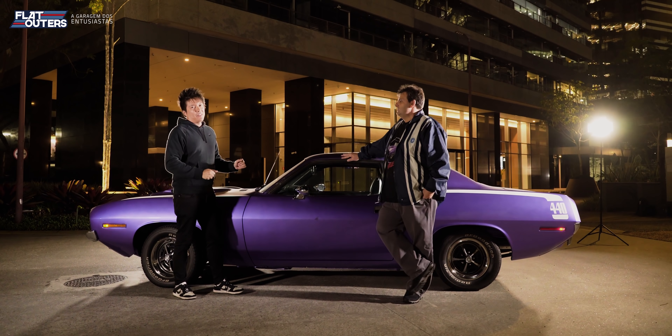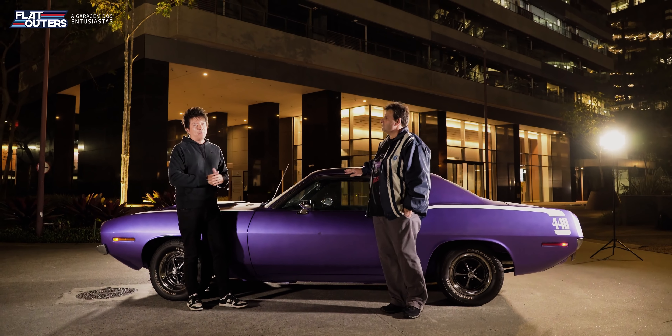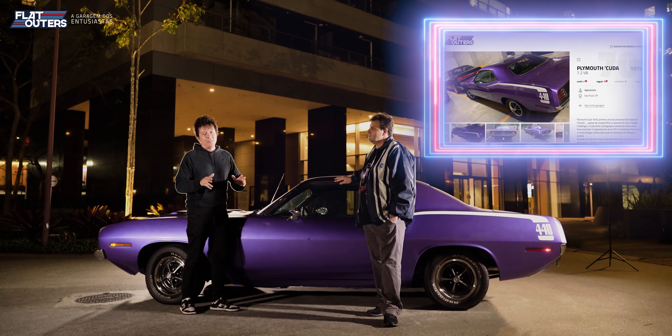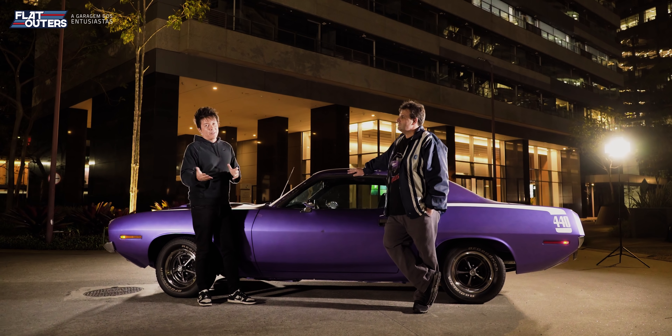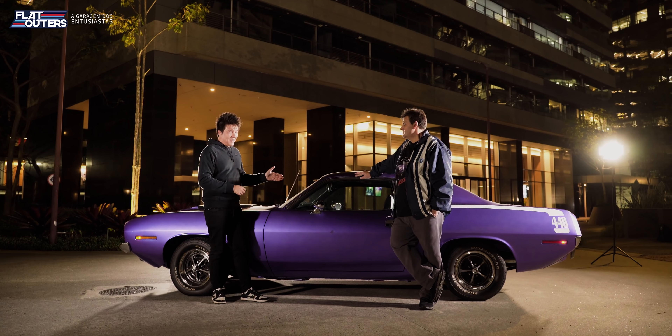Esse carro aqui vocês encontram lá no Fletalters.com.br, nossa garagem dos entusiastas. Lá vocês vão encontrar várias fotos, todos os detalhes, toda a história desse carro e de muitos outros. Se você entrar lá e digitar 'Cuda' ou 'Barracuda', vocês já vão encontrar esse carro aqui.